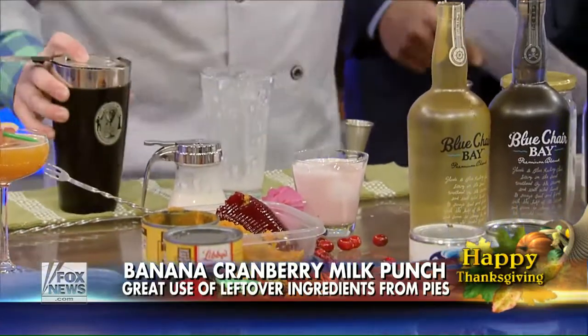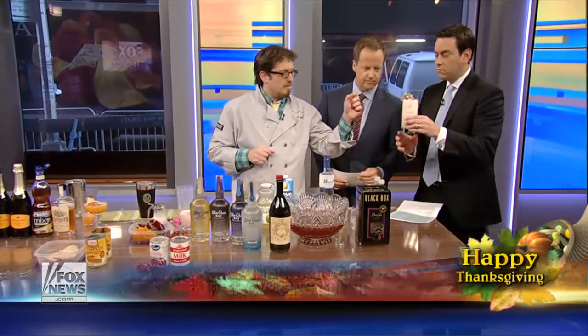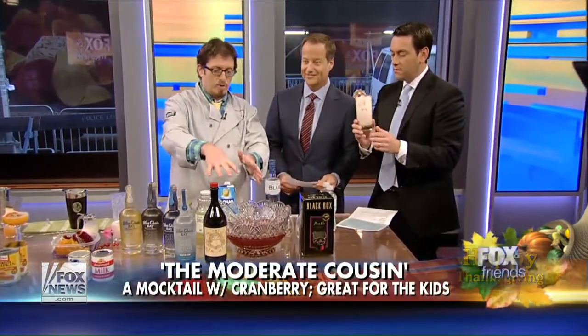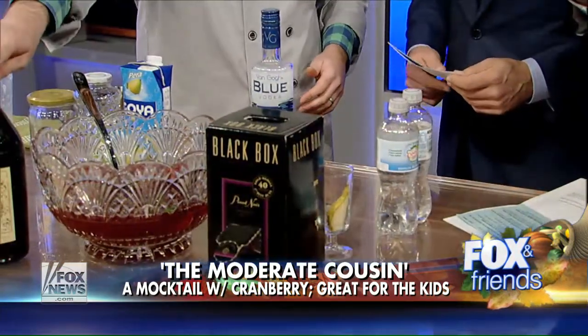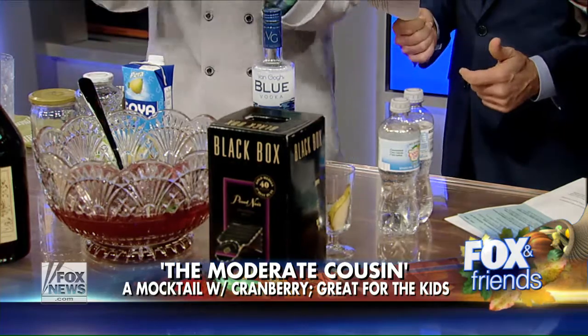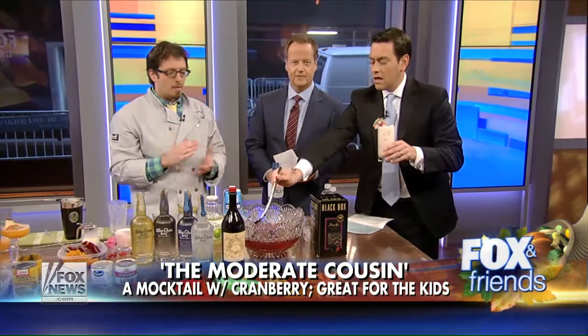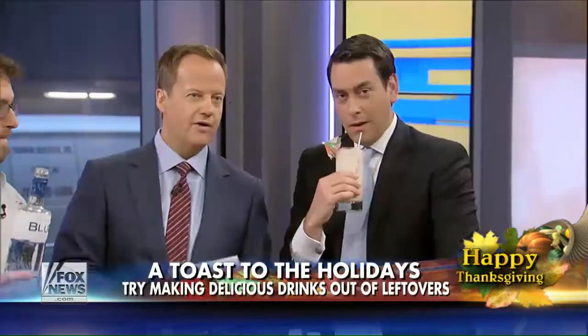Show us the mocktail over here. Absolutely. The mocktail has some evaporated milk, some fresh cranberries, and some soda water, with a nice little flag and umbrella. I've also got a sangria-type thing with a Pinot Noir from Black Box and Carpano Antica sweet vermouth — I call it the Thanksgiving Dinner Table Debate. You can find me at the Cocktail Guru on Twitter and Instagram, and we'll put all these recipes up on foxandfriends.com. Thank you for making a virgin version of this — we really appreciate it.